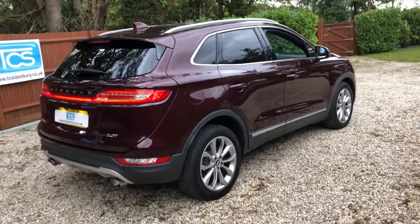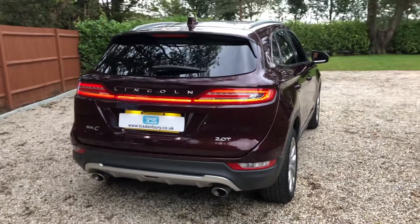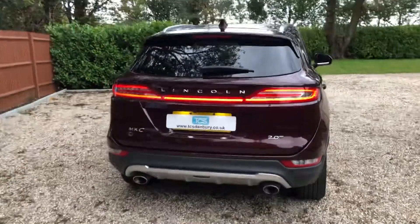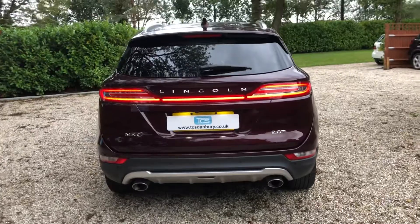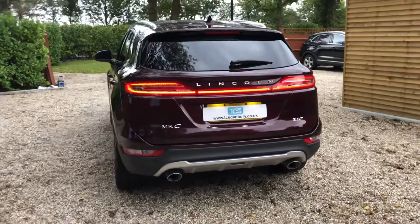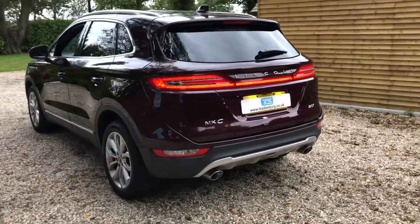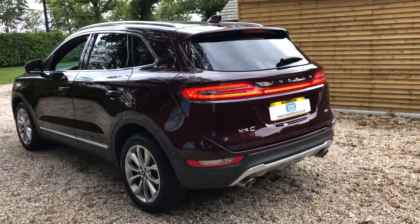We've got electric tailgate, blind spot monitoring, and you can connect your Apple or Android phone to mirror onto the dashboard. We've got climate control, cruise control, electric seats with driver's memory, heated seats, and chilled seats.